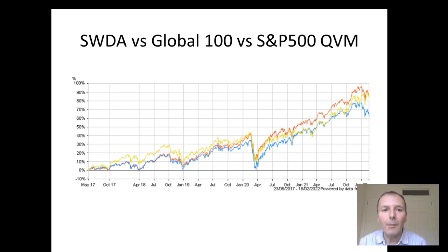Comparing SWDA, the Global 100, and the S&P 500 QVM: the Global 100 and the S&P 500 QVM would pair together quite nicely, with not too much overlap, while SWDA would probably contain all of the S&P 500 QVM holdings anyway. The worst performer is SWDA. The Global 100 and the S&P 500 QVM end up pretty much neck and neck — some quite interesting passive funds with good performance and not that volatile. Worth further research.